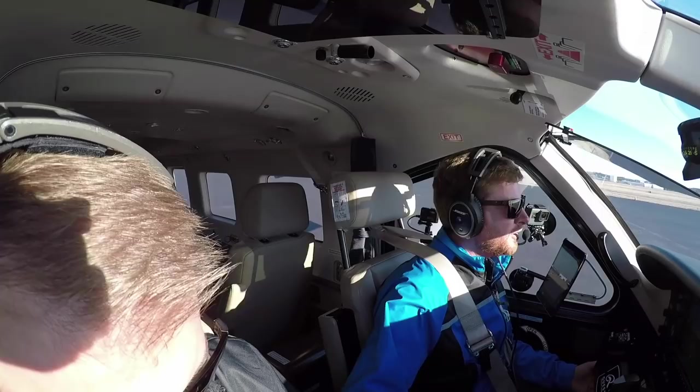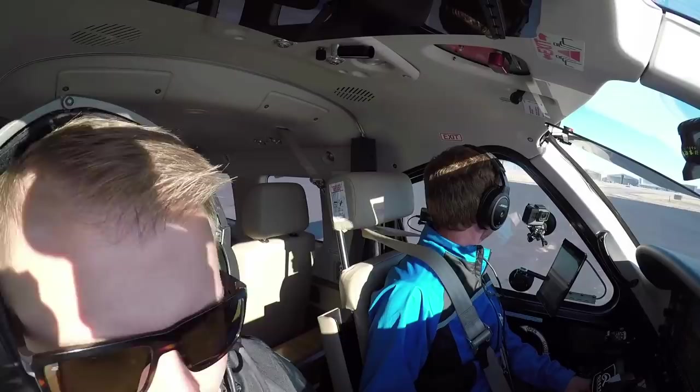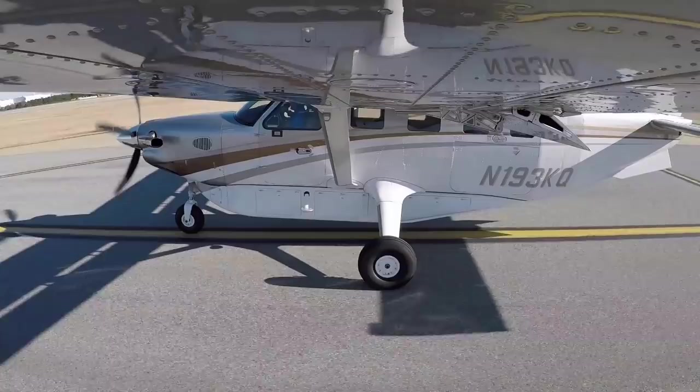Alright, welcome aboard everybody. So today is a very exciting flight — we are on board the Kodiak with my friend Grant. Grant, welcome aboard. How's it going? So first off, if you guys like these types of videos please hit that thumbs up button, and also subscribe to the channel if you'd like to see more videos.